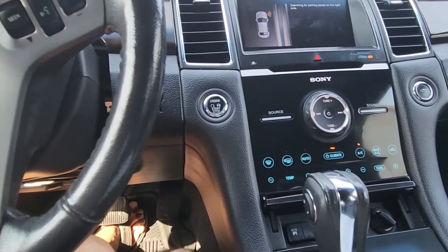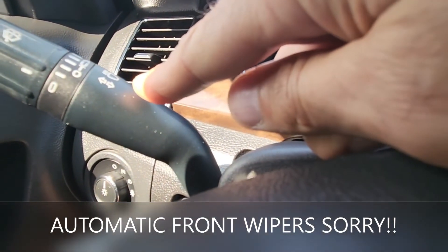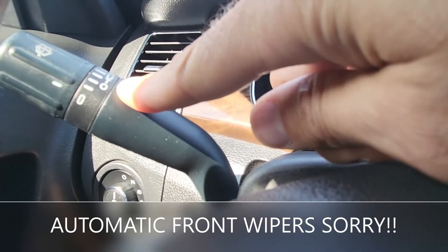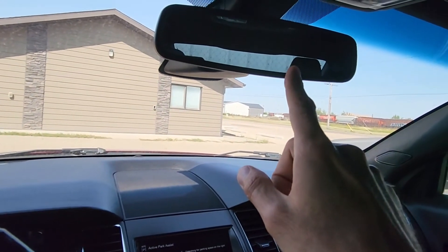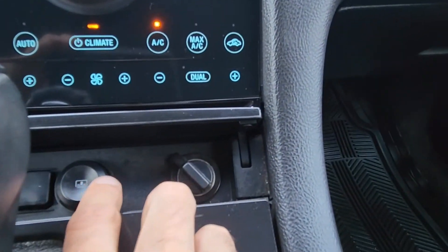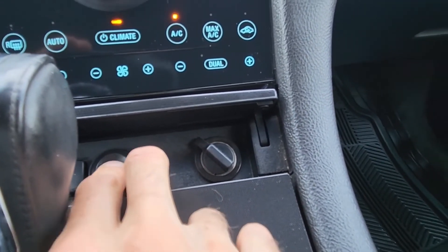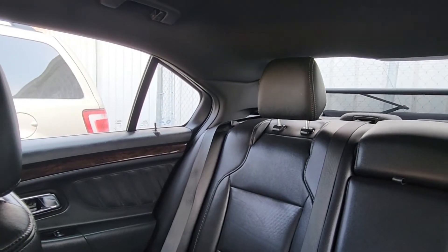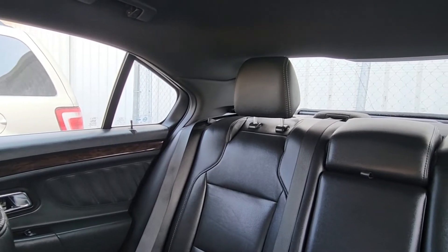With the Limited you're getting automatic front headlights, so your headlights will turn on as soon as night falls — the SEL does not have that. You're also getting an automatic rear-view dimming mirror and a rear window shade. These are all small features that are improvements over the SEL trim.